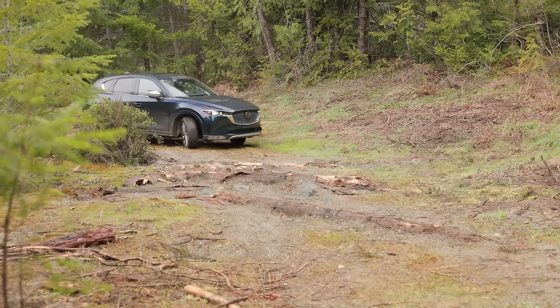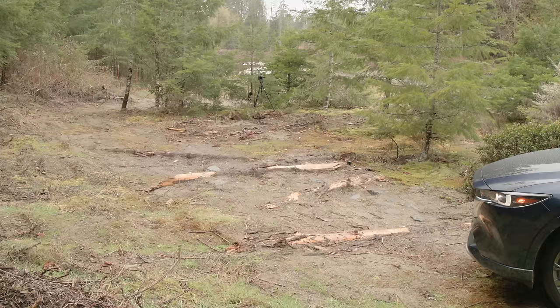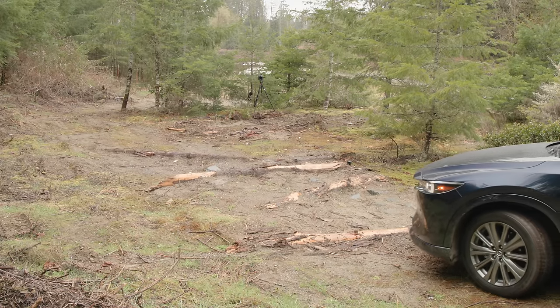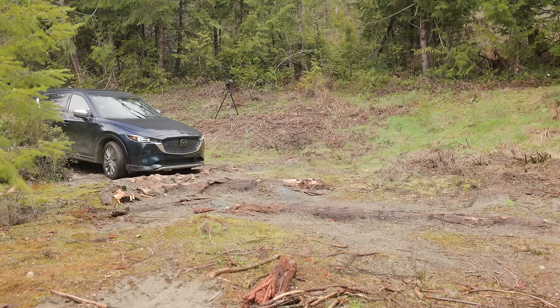They have an off-road mode, might as well use it. On the logs I'm going to have to be really careful that I don't set the vehicle down too fast, because we might hit hard. I am a little concerned about the overhang in the front because the approach angle isn't great on this thing. I'm in off-road mode still — I'm going to be listening for any dings, nicks, or scrapes.